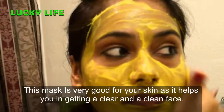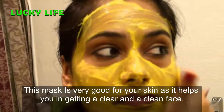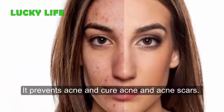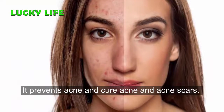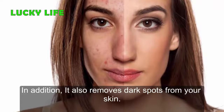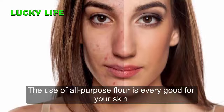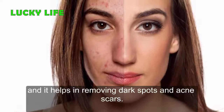Benefits: this mask is very good for your skin as it helps you in getting a clear and clean face. It prevents acne and cures acne and acne scars. In addition, it also removes dark spots from your skin. The use of all-purpose flour is very good for your skin and it helps in removing dark spots and acne scars.